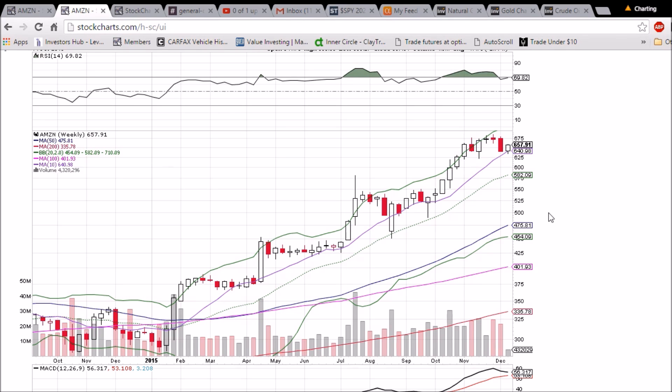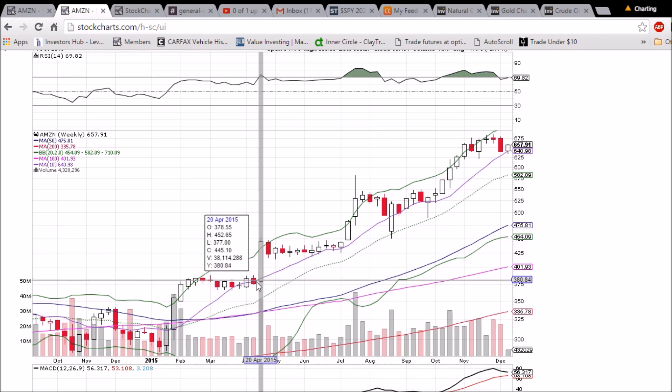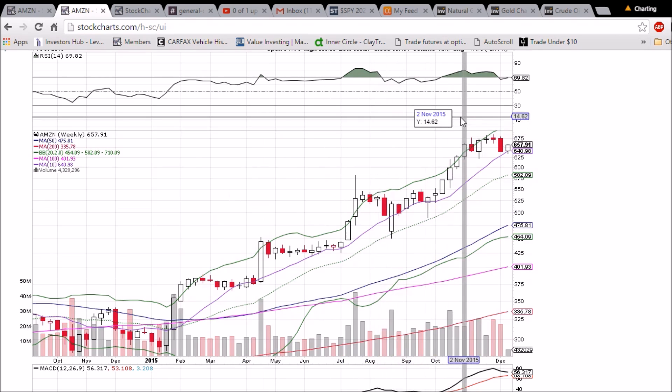On the weekly chart, only one trading day is locked in with four more to go, so this pattern can and will change. But we are bouncing off the 10-week moving average support at 640.98. That's a key level to keep an eye on — it has been support all the way back, and we lost it in the middle of April. If we were to lose it again on the weekly chart, that would be a significantly bearish development in terms of the strong uptrend we have been seeing for all of 2015.